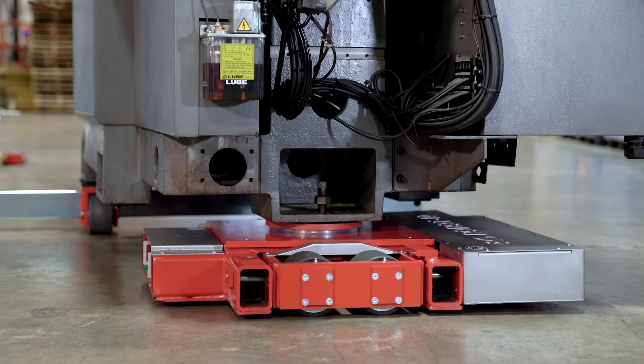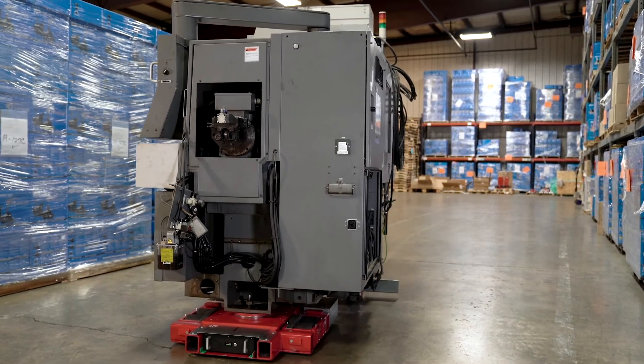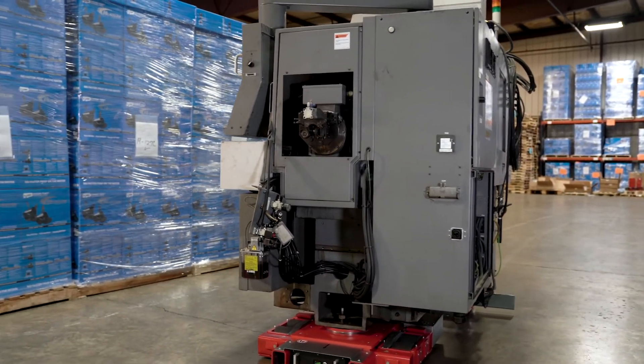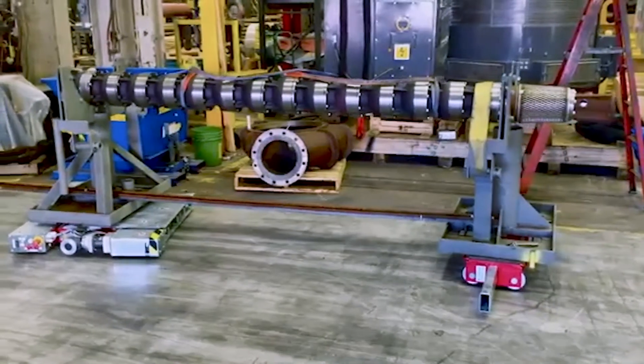Moving heavy loads is a labor-intensive task. With the robot, you can have the operator of the remote also serve as the spotter, allowing you to move heavy machines with one person.